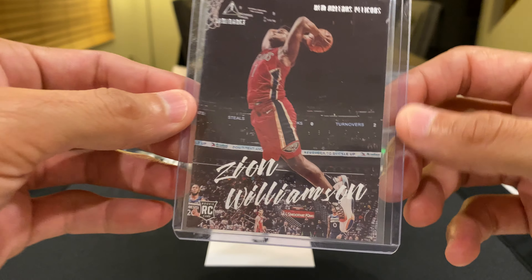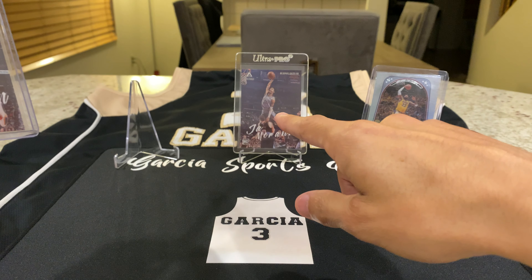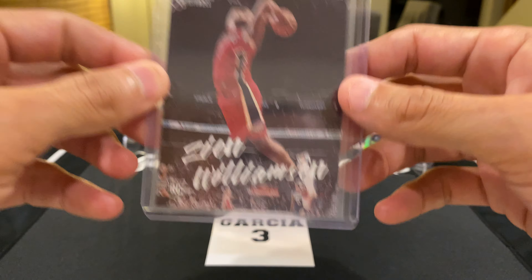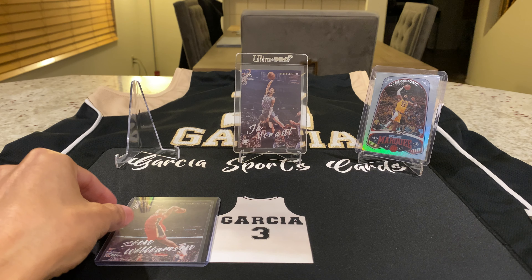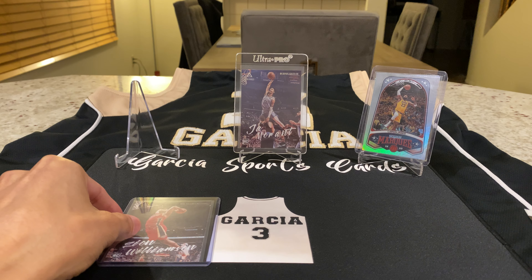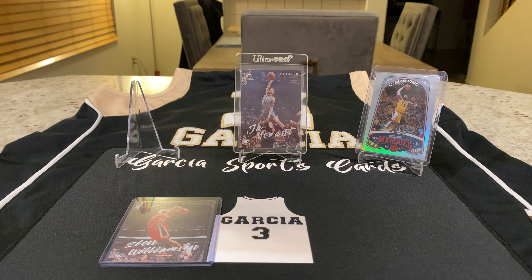The card of the game is Zion — I have to pick Zion because I didn't get that many, and this is a great one to have. Just like Ja, he's doing something spectacular. So Zion is the card of the game, and when you are the card of the game you get to take a picture with my jersey. Hope you liked this episode — hit the like button, tell a friend, and subscribe to my channel. Don't forget to click the bell for notifications. Thanks for watching Garcia Sports Cards!